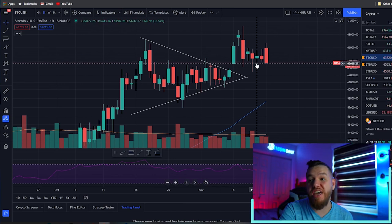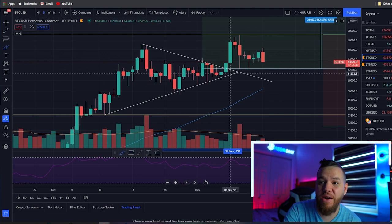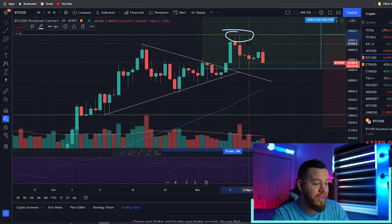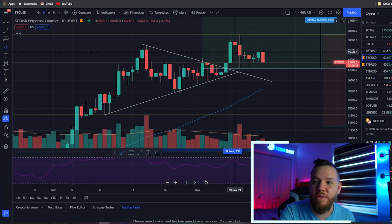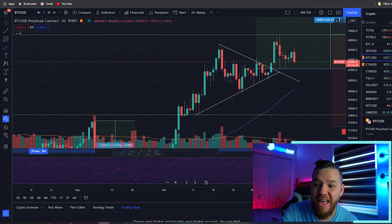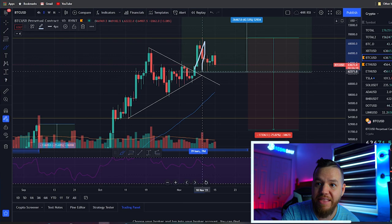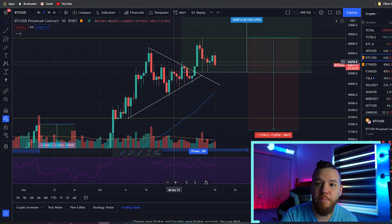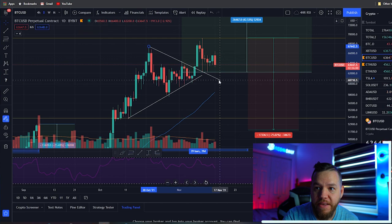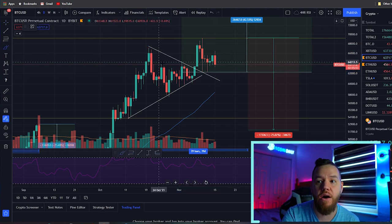Looking at today's analysis: we had the breakout last week, set a new all-time high, and since then we've been consolidating and dropping back down. This is a common pattern across all types of markets — you get a breakout above and then a retest. Depending on where you set your resistance, this could actually be viewed as a retest of the breakout level.